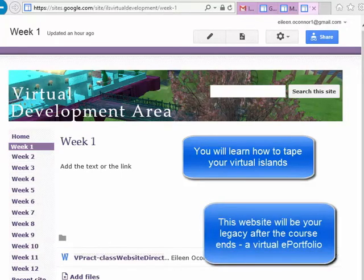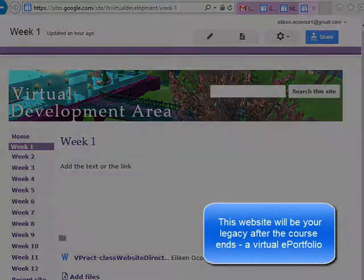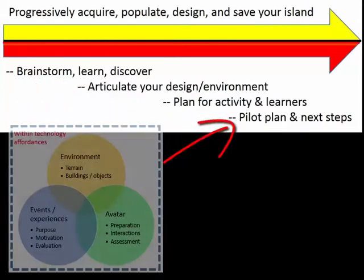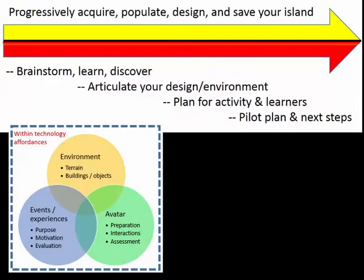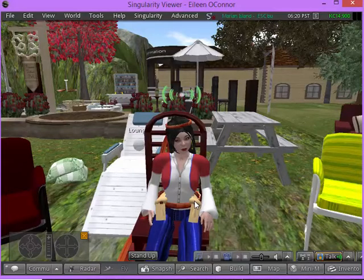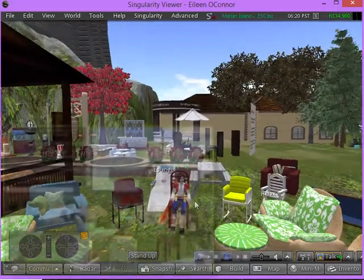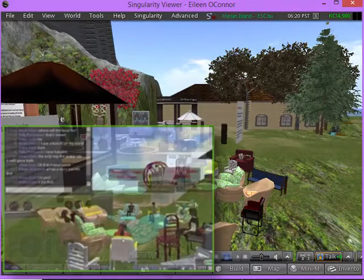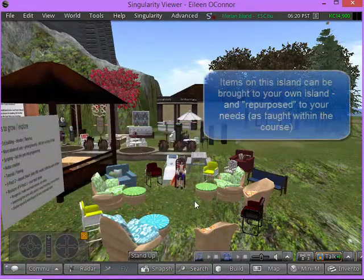It's a link only website and you will have it after the course ends. As your virtual skills grow, you will be guided in the development of a design model framework, and then in articulating some of the activities for visitors that come to your island. You will also enjoy meeting with colleagues in this eclectic space that's been assembled as a meeting place and to give you resources that you can bring to your own island.